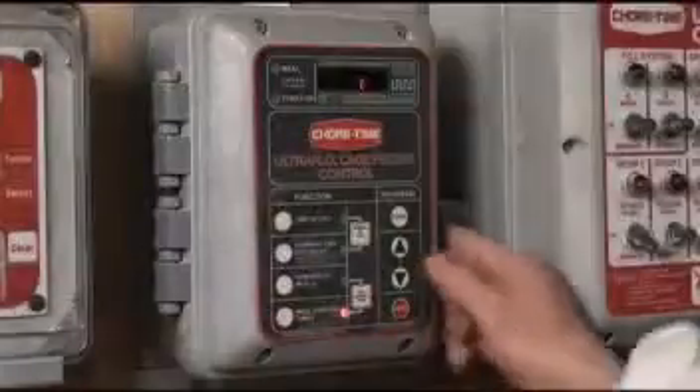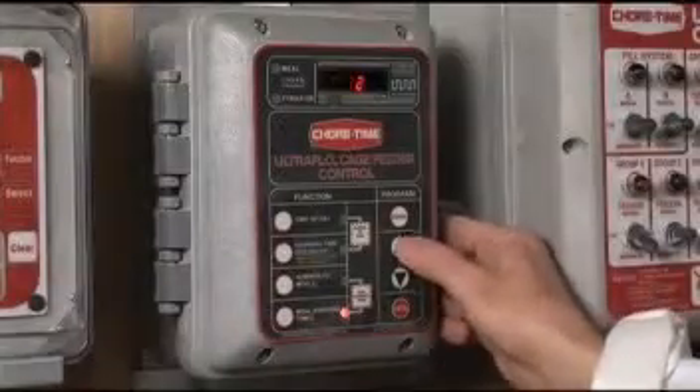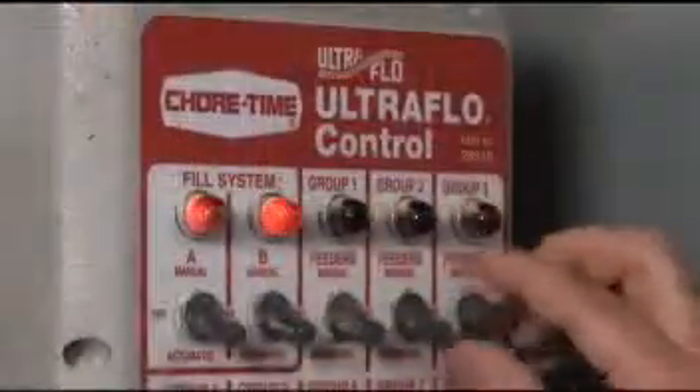The distribution of the feed is extremely even. When the feeder stops, we know that there aren't any blank spots. Programmable feeder stimulation cycles prompt birds to eat. You can choose to feed up to 12 feedings and 12 stimulations per day depending on management preferences.